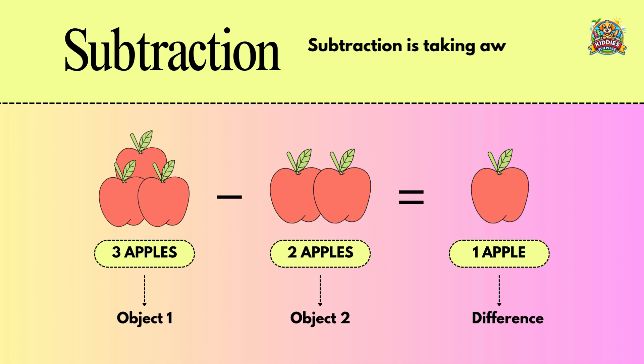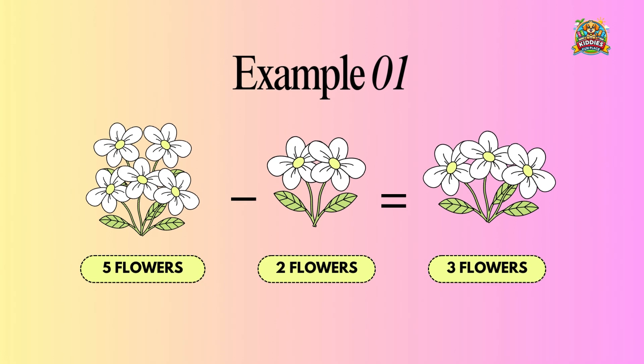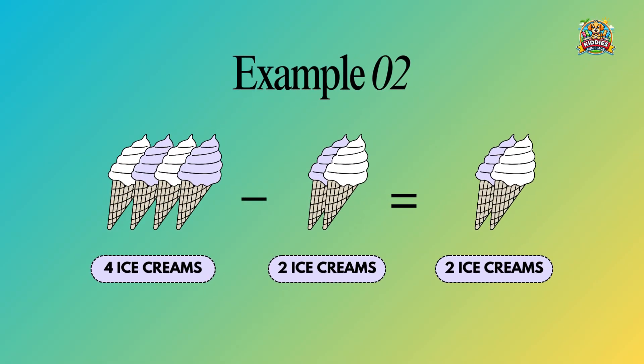Subtraction is taking away one object from another set of objects. Three apples minus two apples equals one apple. Five flowers minus two flowers equals three flowers. Four ice creams minus two ice creams equals two ice creams.